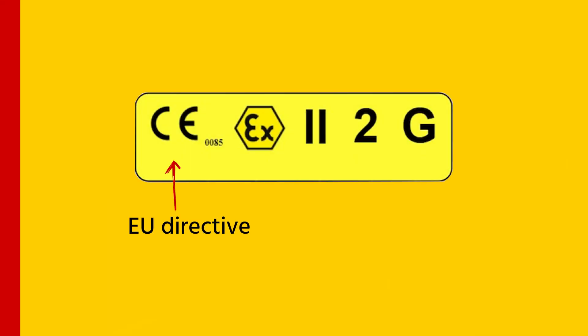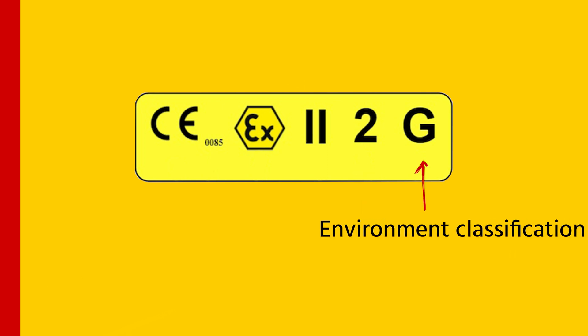To know if the equipment is ATEX certified, there is a label. All ATEX certified products need to have an ATEX label explaining the criteria it meets. An ATEX label shows the following: a CE label showing it complies with EU directives, the notified body number, a symbol for ATEX certification, the equipment group, the equipment category, and the environment classifications.